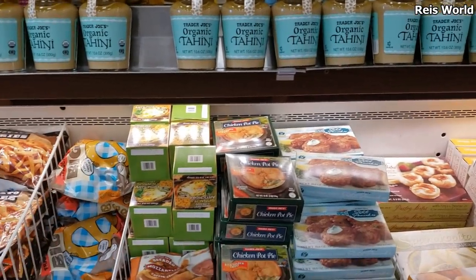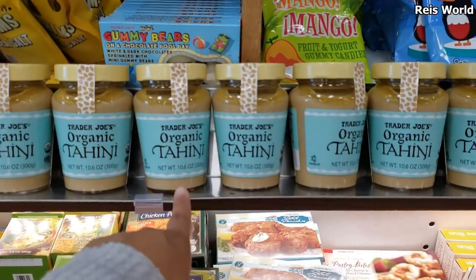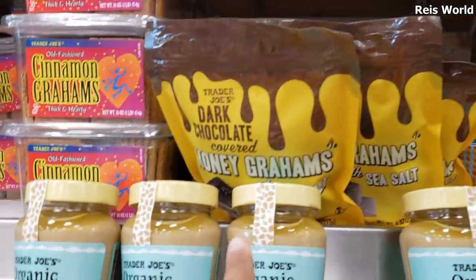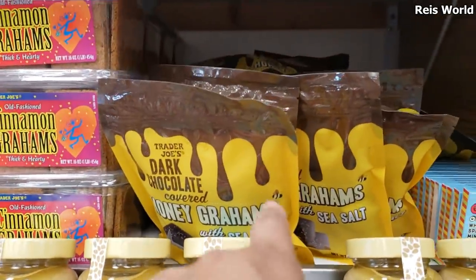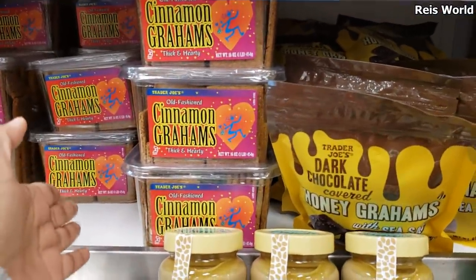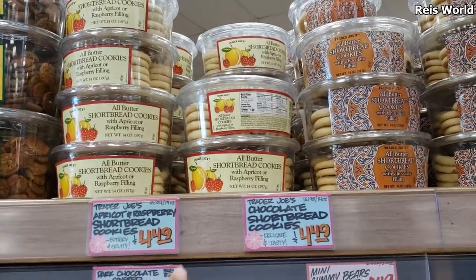They have organic tahini here. They also have dark chocolate honey grahams — it looks like honey grahams dipped in dark chocolate. And there are cinnamon grahams, thick and hearty all-butter shortbread with apricot and raspberry filling.